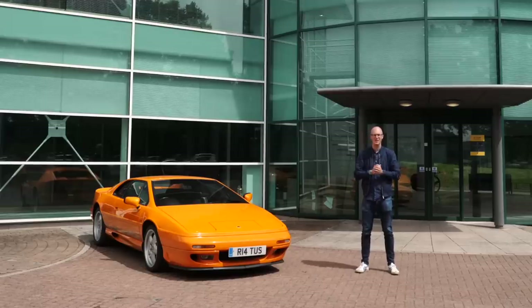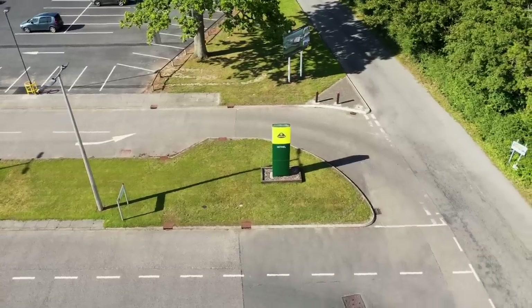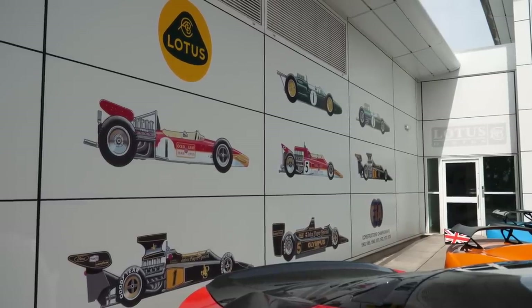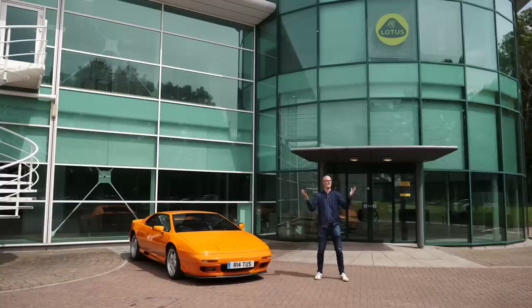Before we go and pick up that car and head down to the Eurotunnel to kick start the road trip, I'm actually going to head across the road here at Hethel because I'm an F1 and motorsport nut and a lot of Lotus's history is intertwined with F1 history. Classic Team Lotus have moved into a new building since I was last here and apparently it's amazing, so I'm going to go over there, nerd out, and then come back to pick up this Evora GT 410 Sport.